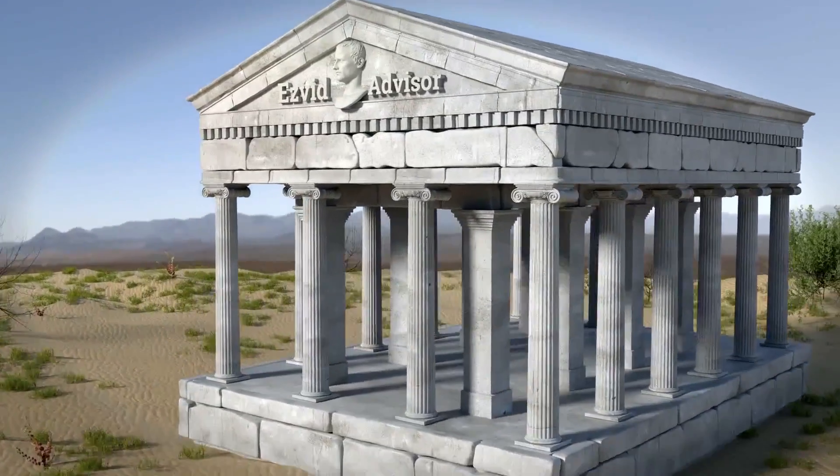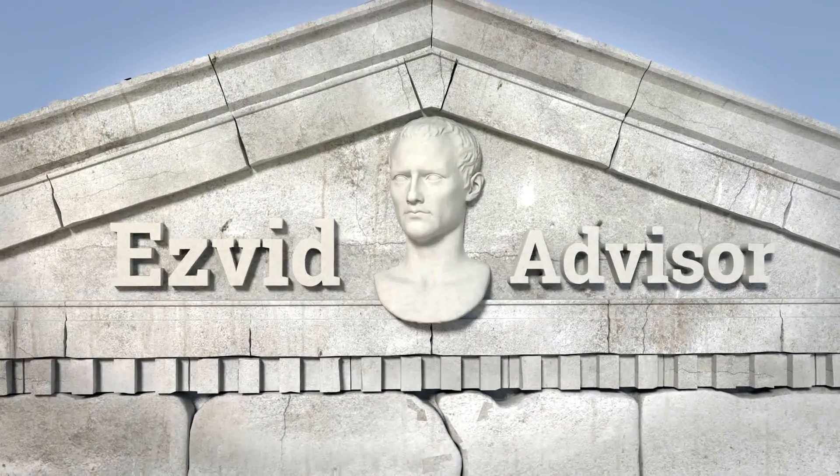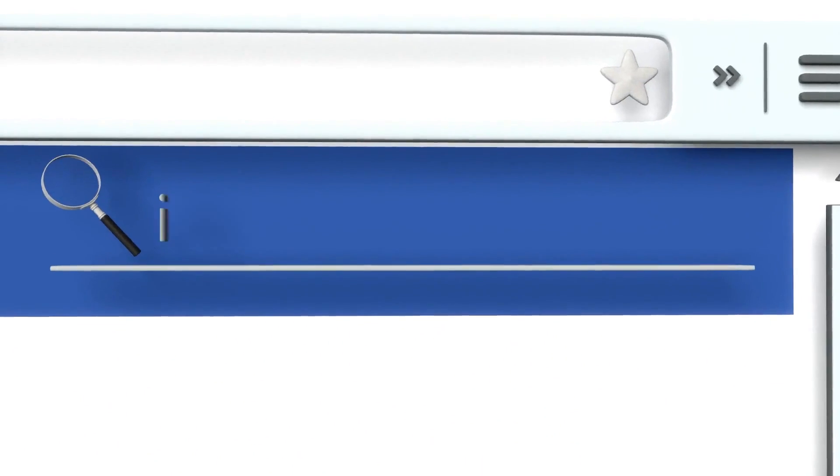To find out more about this choice, just pop along to our website EasyVid Advisor. You can get there by typing advisor.easyvid.com into your web browser, and when you get there, search for the best IP address changers.